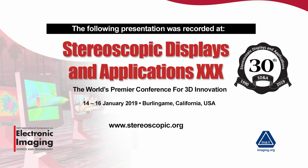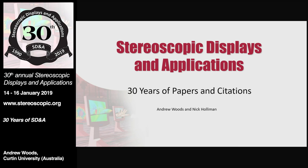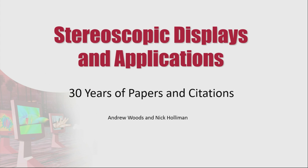Thank you, Takashi, and thank you everyone for making this 30 amazing years of a very significant stereoscopic displays and applications conference. I wanted to mark this occasion by having a bit of a look back. 30 years is a huge time in an area of technology, and one way of looking at how much has changed and stayed the same is to look at the publications and technologies presented at the conference over that time. Through the proceedings of the conference, let's take a little journey.